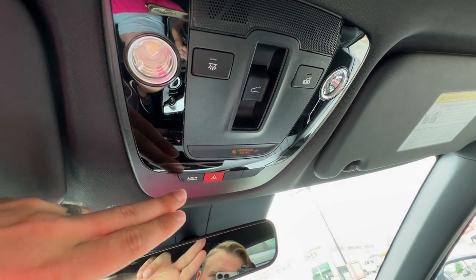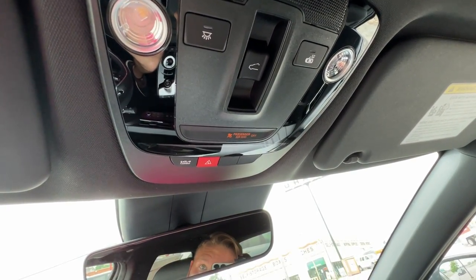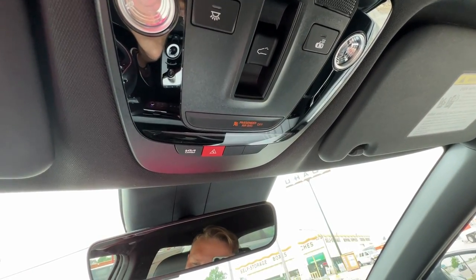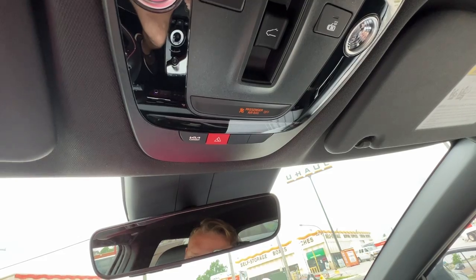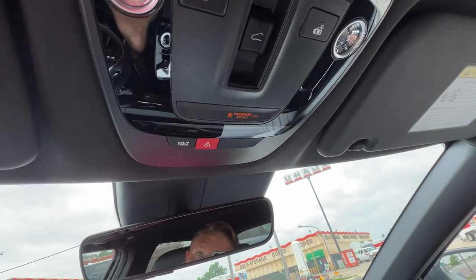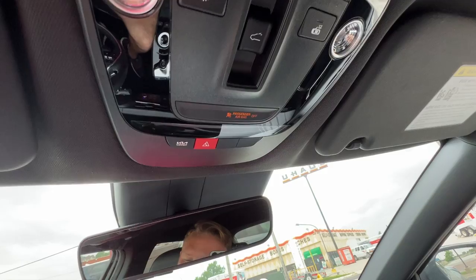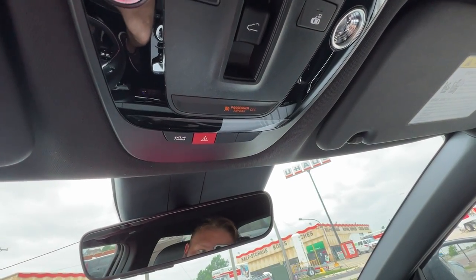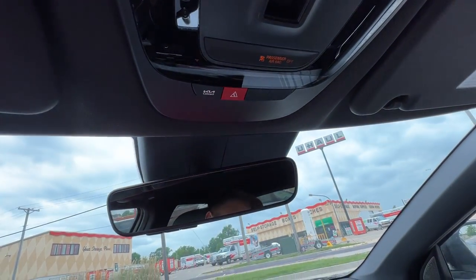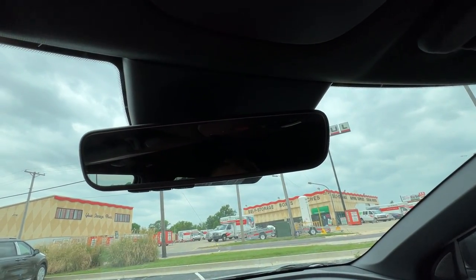We've got our Kia Connect buttons right here. Kia Connect is an app on your phone that you can use to remote start this vehicle. Since it's an EV, you can actually set it to charge at peak times and hours — it's the most affordable way to charge. You can check the location, lock the doors, and take a 360-degree camera image around the vehicle. Kia gives that to you for a year for free, then it's roughly $200 annually after that.